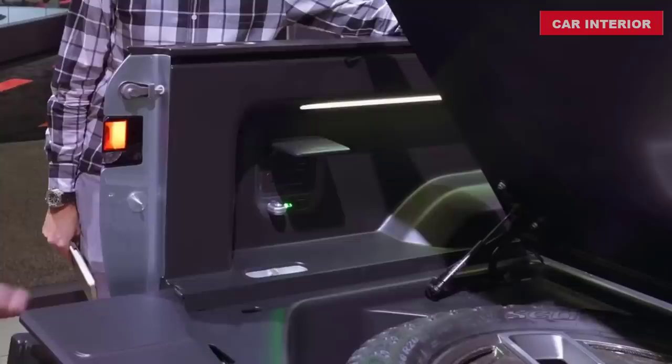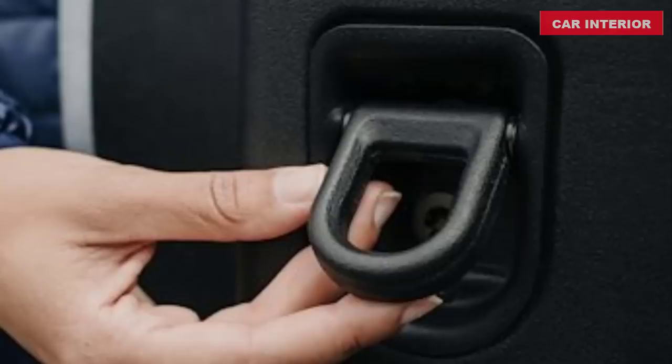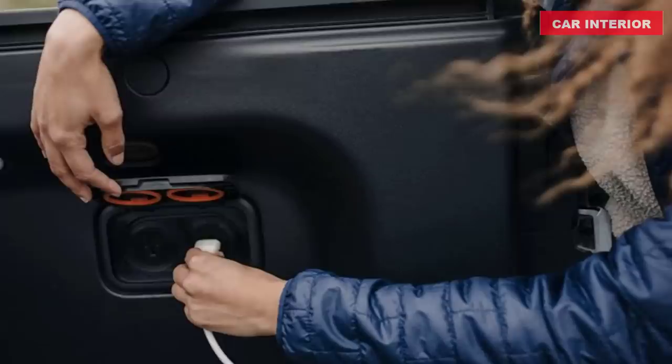Underneath the bed is another versatile and lockable storage space. Large enough for a full-size spare, it's weather and dustproof so you don't have to worry when it rains or when you dump in a load of topsoil. A drain plug at the bottom means it can even become a convenient cooler while you're sitting on the tailgate.